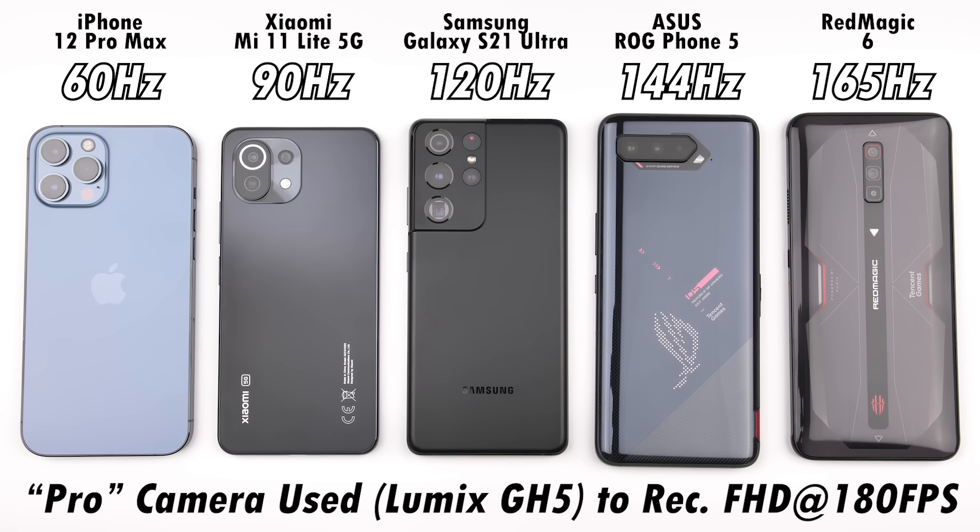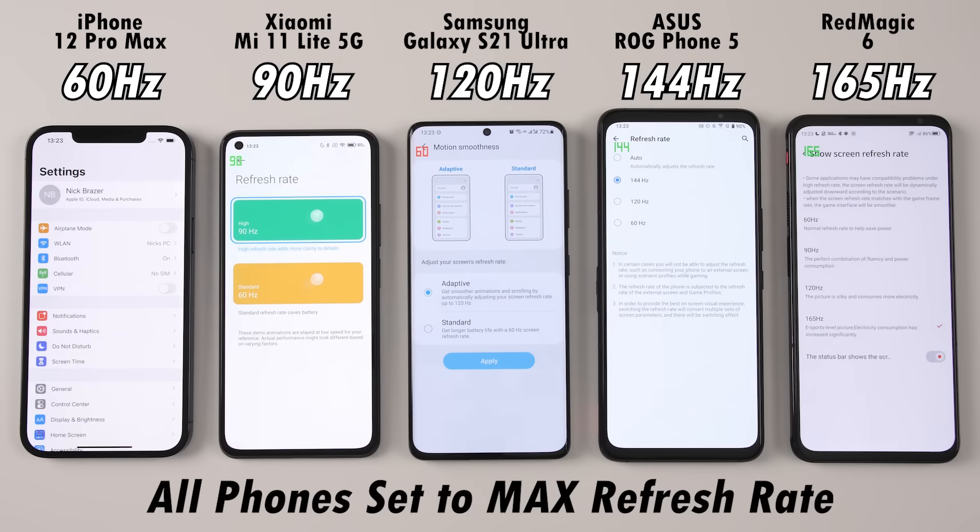For now, it is the only phone to reach such a high refresh rate, which is even higher than the 144Hz refresh rate we see within most gaming-centric devices. We'll be comparing it to the 144Hz ROG Phone 5, 120Hz Galaxy S21 Ultra, 90Hz Mi 11 Lite 5G, and 60Hz iPhone 12 Pro Max.